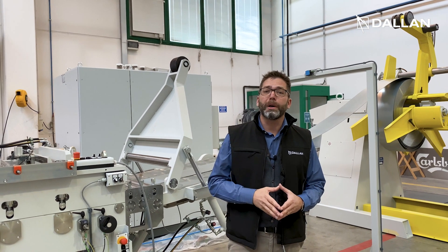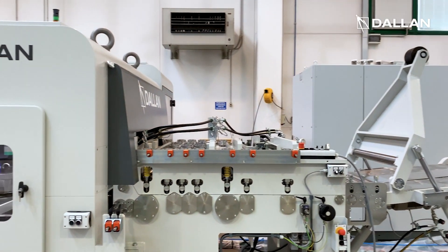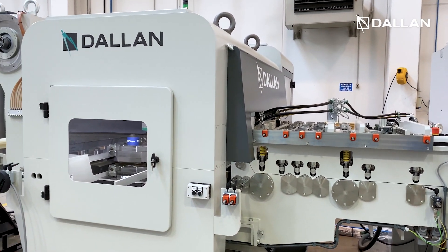Hi, I am André Dallan and I'm here to invite you to our next masterclass where we will present this beautiful Dallan EXN coil fed punching machine.